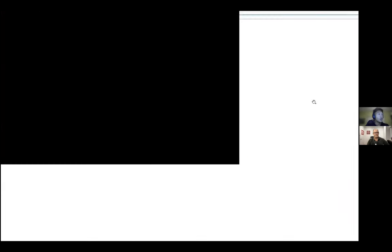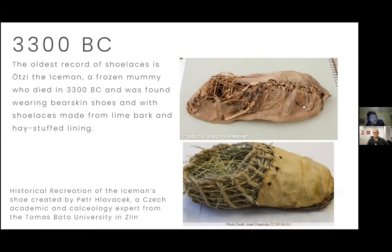The first instance of a shoelace we can find on record is about 3300 BC, from an iceman named Ötzi. This top photo is the first shoe we can find on record — it has laces woven through it using lime bark, part of a tree. The bottom image is a modern recreation of it.